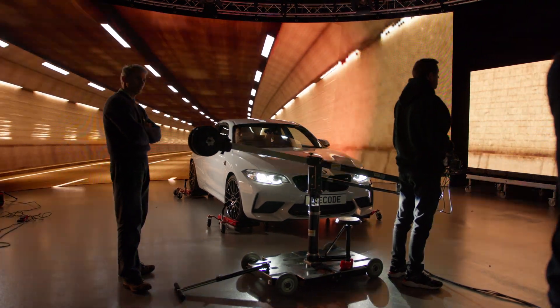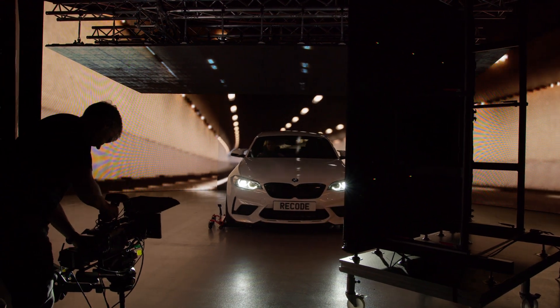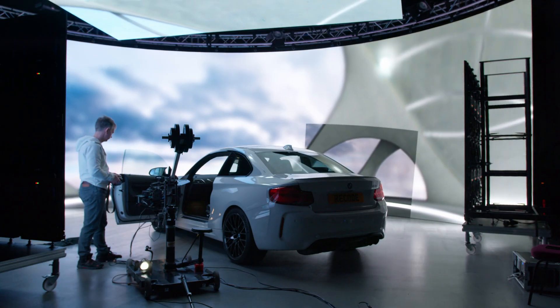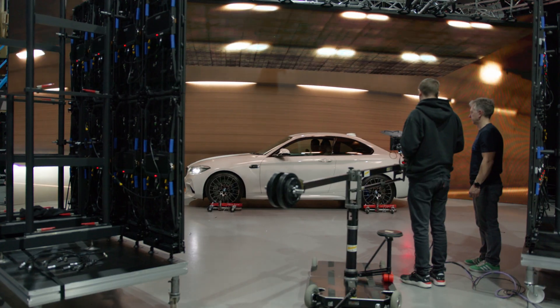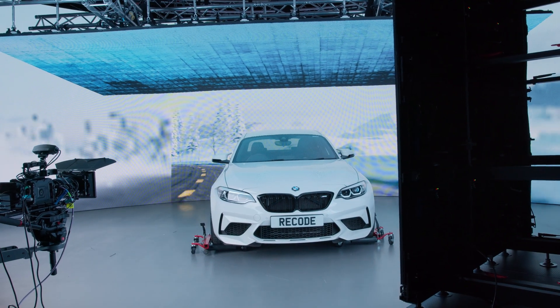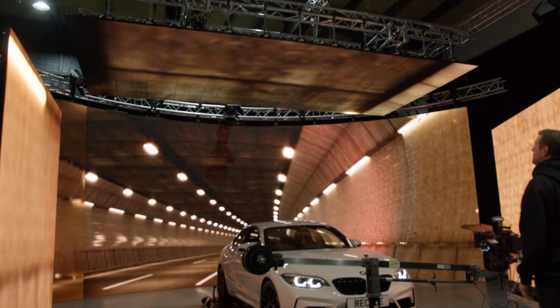After the scenes have been built, we then move to the studio where we play the scenes into the LED volume. The volume consists of a 12m x 4m curved LED main wall, a 6m x 3m ceiling and two 2x2m movable totems. All of the walls can be elevated or manoeuvred.